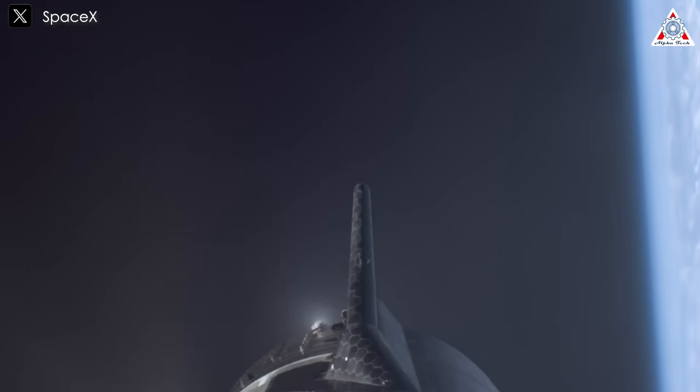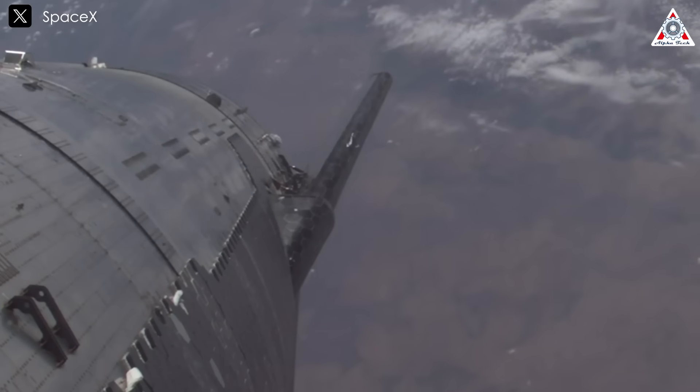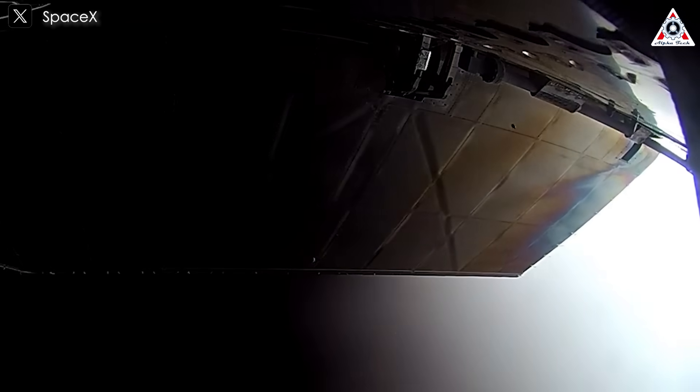Within Earth's atmosphere, gravity's influence cannot be underestimated. Consider the worst-case scenario: an engine failure preventing proper deceleration. This would undoubtedly be catastrophic — a massive metal object weighing 100 to 200 tons free-falling out of the sky.